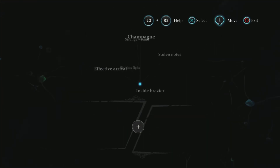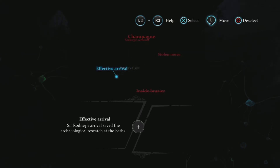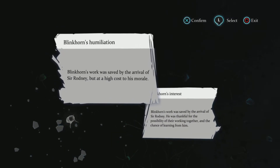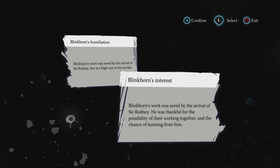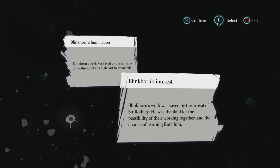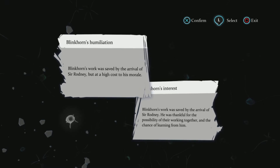We didn't get a lot from Pitkin. Blinkhorn's work was saved by the arrival of Sir Rodney, but at a high cost to his morale. Let's actually talk to Blinkhorn first before we make any decisions.